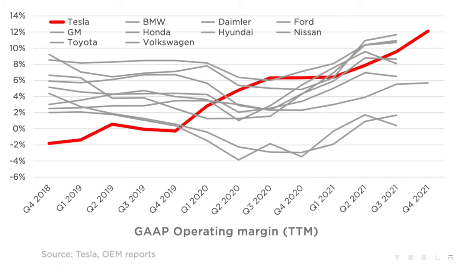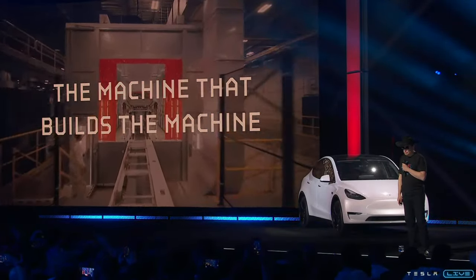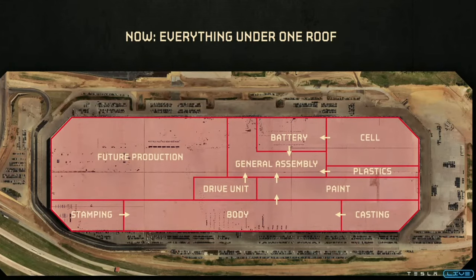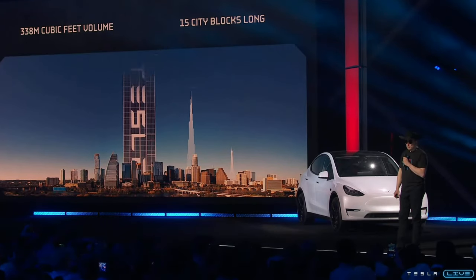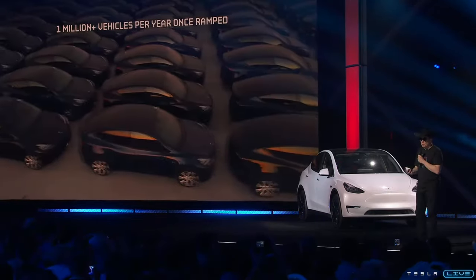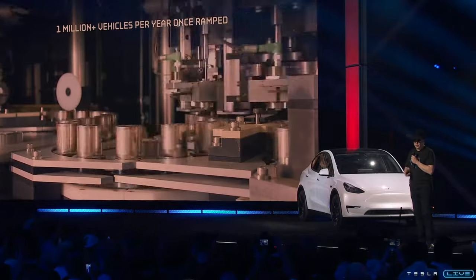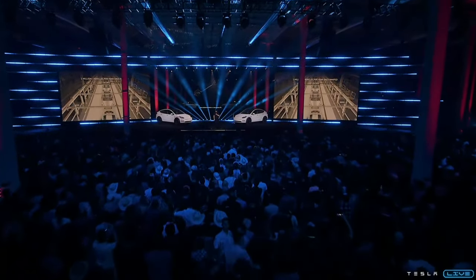Tesla flexed its muscles with a chart in their Q4 2021 earnings report, clearly showing they are quickly becoming the most profitable mass automaker in terms of operating margins too. As Elon Musk stated at Giga Austin's grand opening, the Gigafactory is the product, not the car — it's the machine that builds the machine that matters. Giga Austin is the single largest factory in the US, and stood up on its side, it's taller than the Burj Khalifa. The Giga Austin Model Y production line is said to be the highest capacity production line of any line in the world.